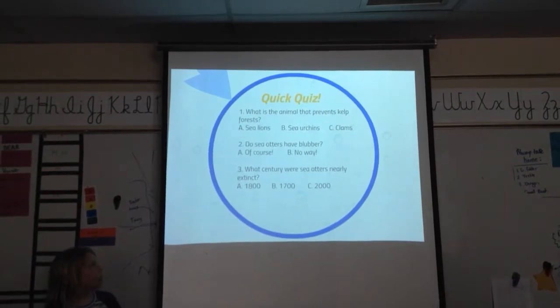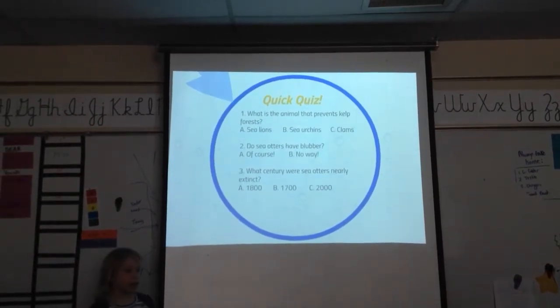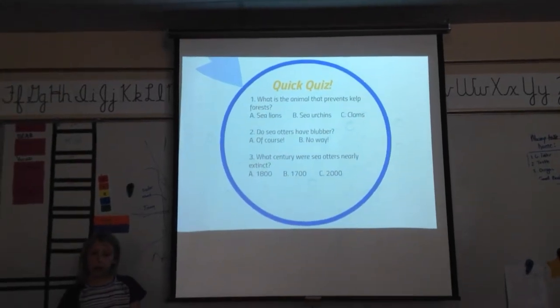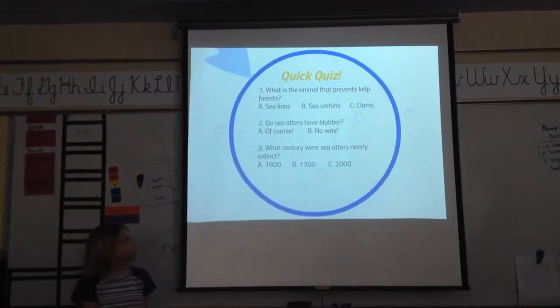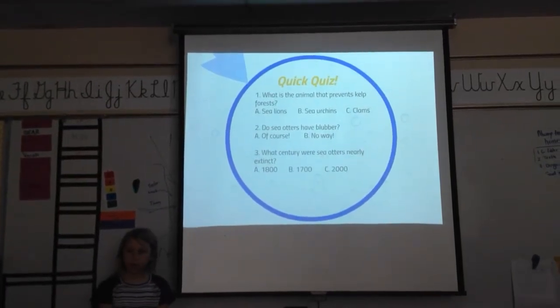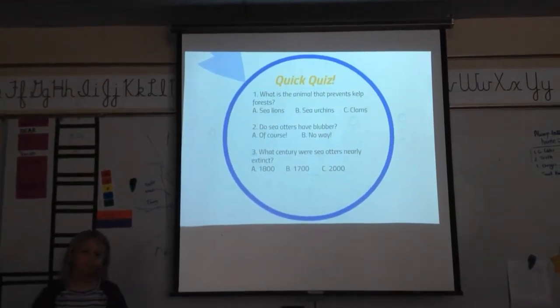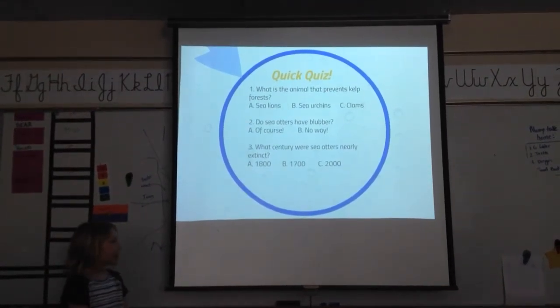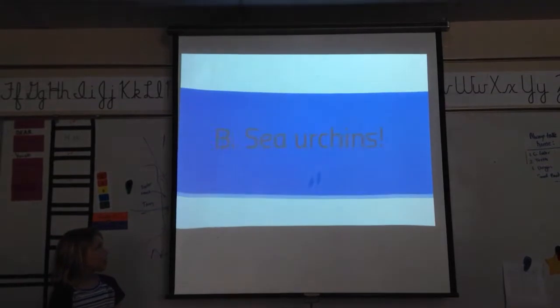Quick quiz! What is an animal that prevents kelp from growing? Madeline? Sea urchins. Hera? Sea urchins. Correct — sea urchins.